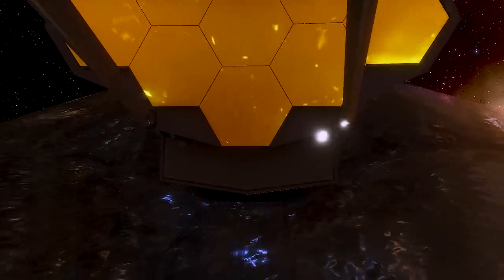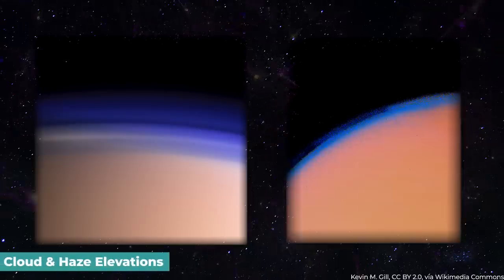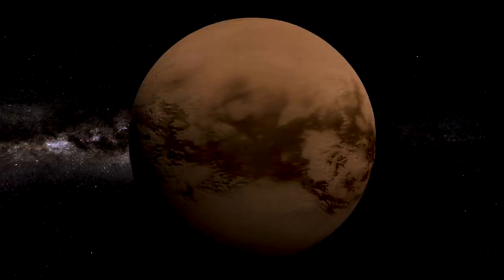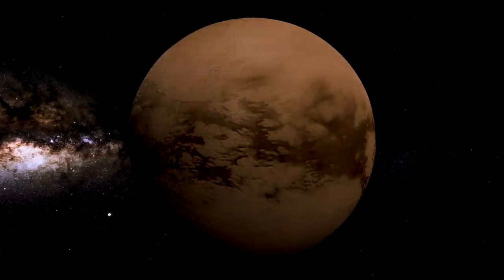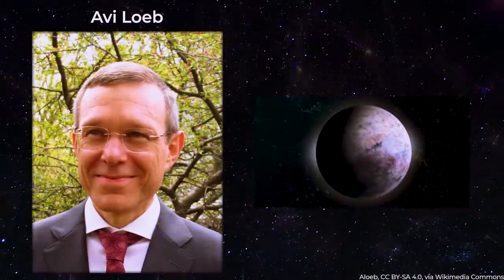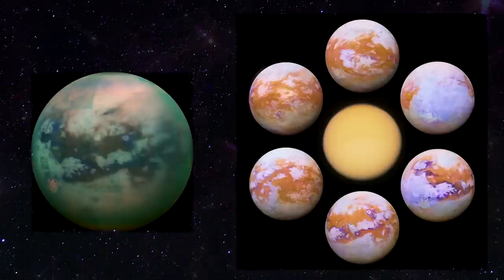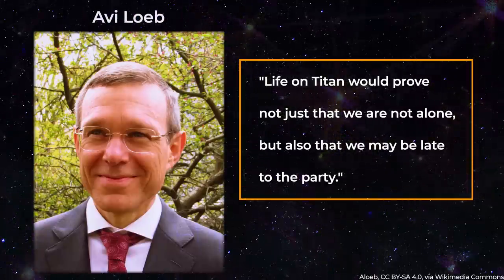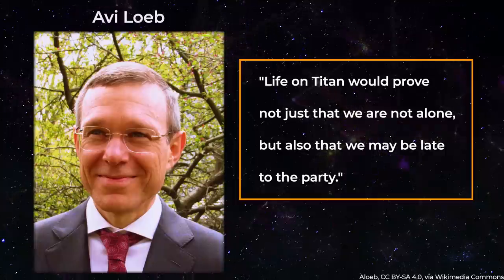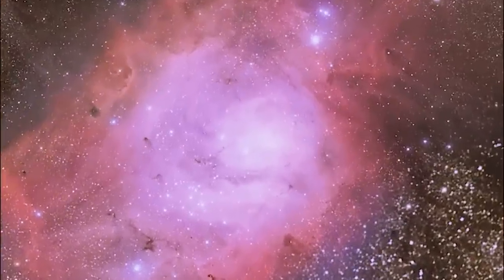Astrophysicist Avi Loeb of Harvard University has proposed that Titan may have created the chemical ingredients for life. These fresh photographs and findings lend credence to his theory. Life on Titan would prove not just that we are not alone, but also that we may be late to the party, he argues. To most cosmologists, who have seen the universe as dead for over a century, the possibility that it was once teeming with life following the formation of the first stars would be a humiliating finding.